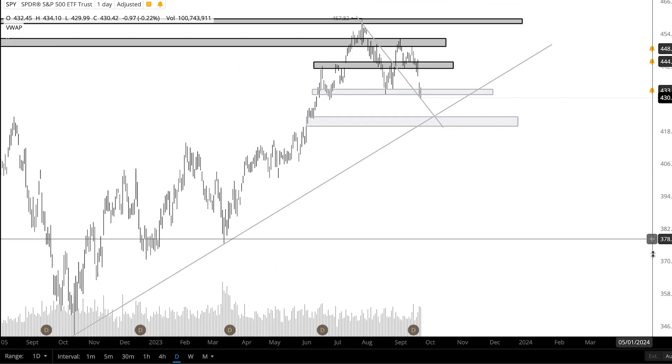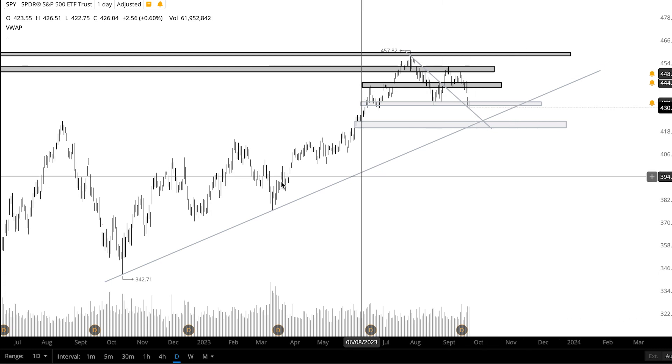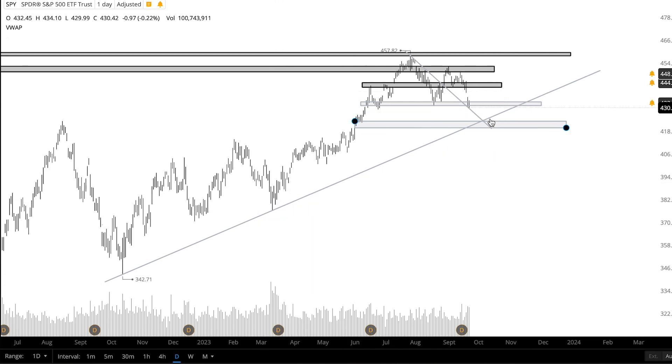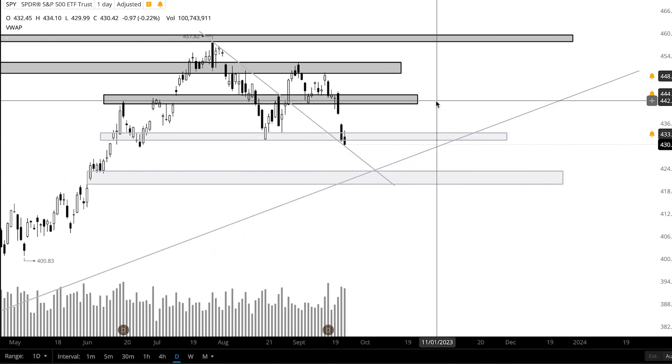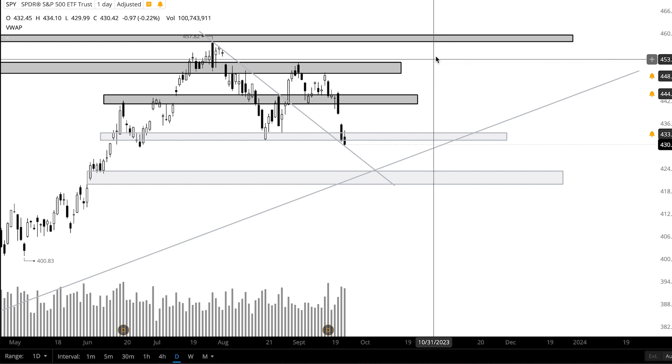To get a better perspective of the uptrend I'm watching, here are the different points I have it resting on. We only have two points of contact, so it's not the strongest trend. I'm still going to see if we can get any trades off of it if price sets up for it. For resistance, keep an eye on this zone from 441 to 443.5, and then this zone up here from 449 to 452.